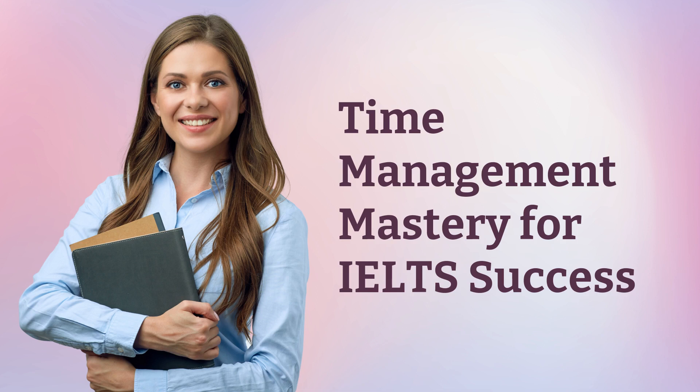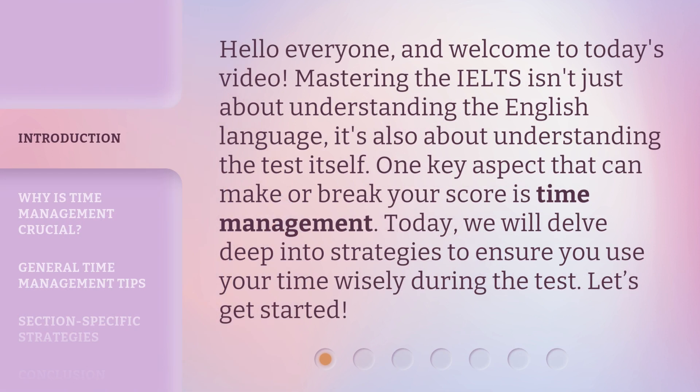Time Management Mastery for IELTS Success. Hello everyone, and welcome to today's video. Mastering the IELTS isn't just about understanding the English language, it's also about understanding the test itself. One key aspect that can make or break your score is time management. Today, we will delve deep into strategies to ensure you use your time wisely during the test. Let's get started.